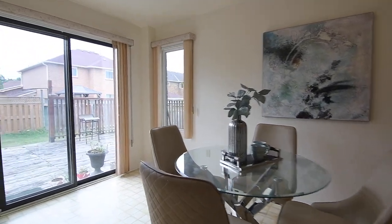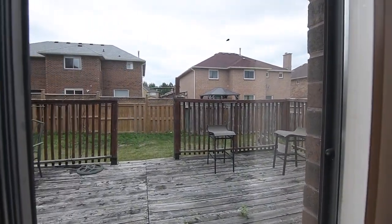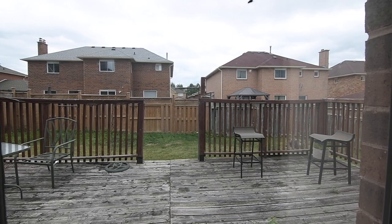Sliding doors in the breakfast area open to a fenced backyard that has a large deck and plenty of outdoor play and gardening space.